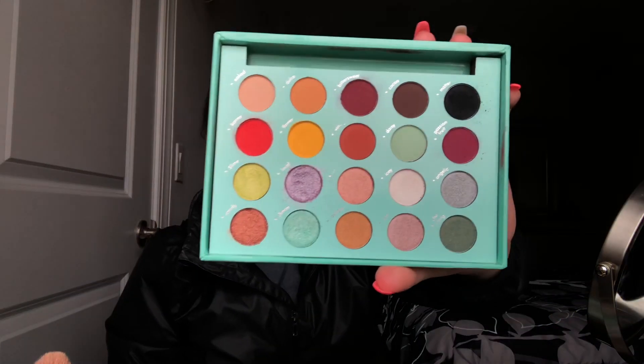This is actually my third time trying to record this video. The first attempt was about 22 minutes long, and the second time the lighting got too dark towards the end. Hopefully third time's a charm. As you can see, the Daisy Marquez palette is already pretty beat up because I've been using it a lot — even when I'm not recording.